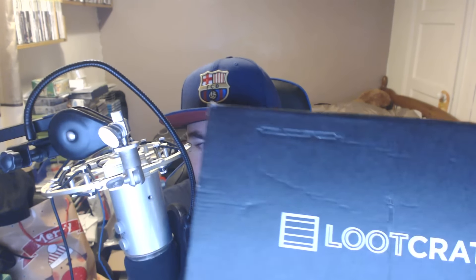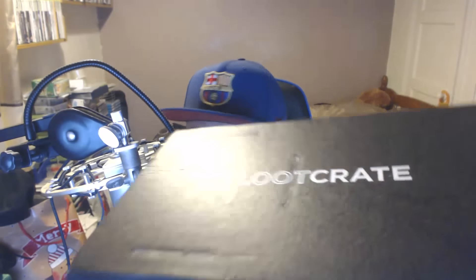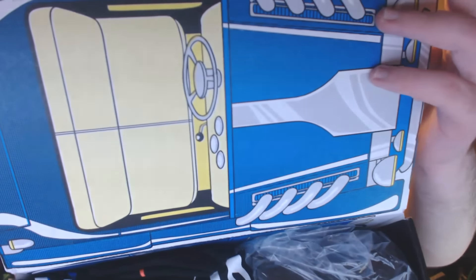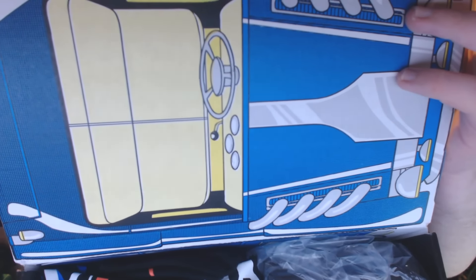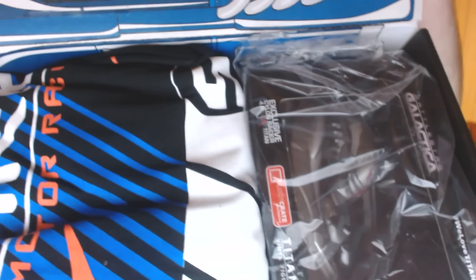Hey guys, Luke Games here and today we are opening the loot crate of the month. This month's loot crate is the Speed theme, so we're going to go ahead and open up the crate. It looks quite wide — loving the art again, I always love the art on these. I like to keep all these boxes; I've kept quite a few — I actually sent one to G Bear when we did their food challenge thing.